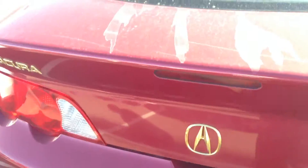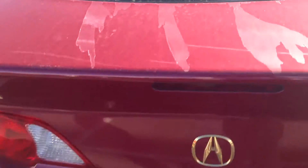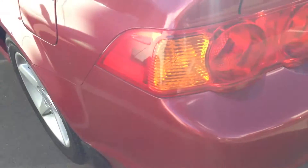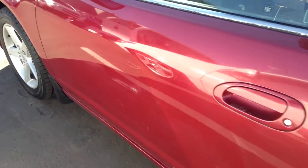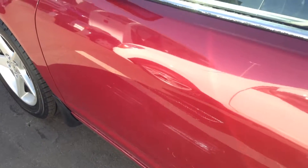Very clean car though, with a little bit more sun damage here on the trunk. There's a little bit of love on that door there — that driver side door.